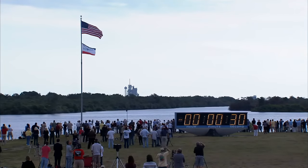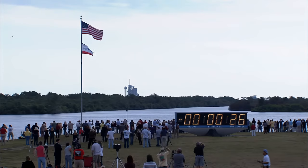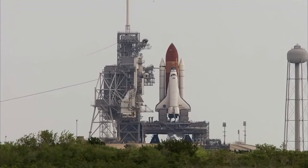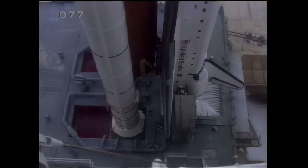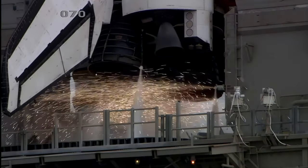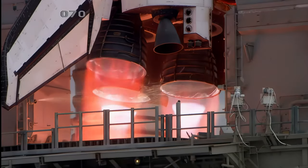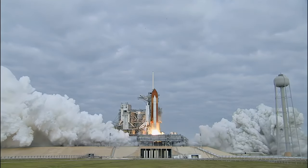E-minus 31 seconds and the handoff has occurred. Firing chain is armed. Suppression water system is on. Go for me. Start. 8, 7, 6, 3, 2, and liftoff.